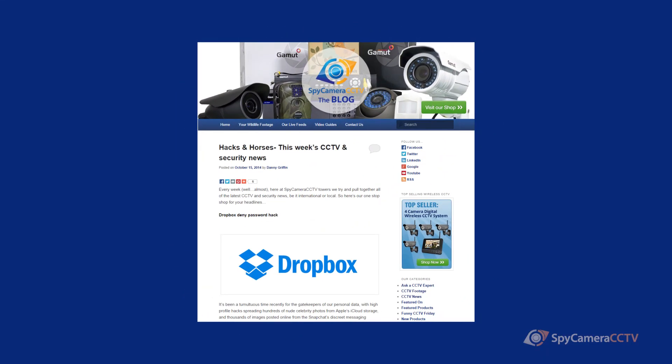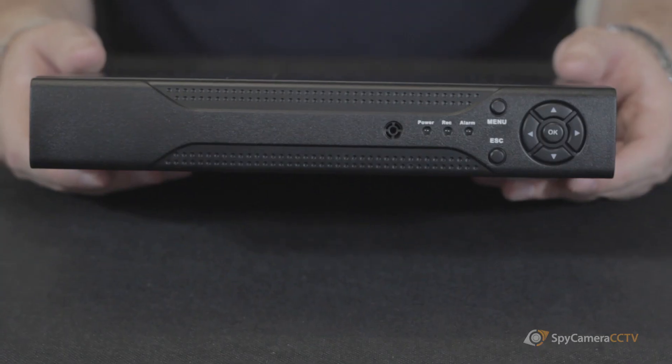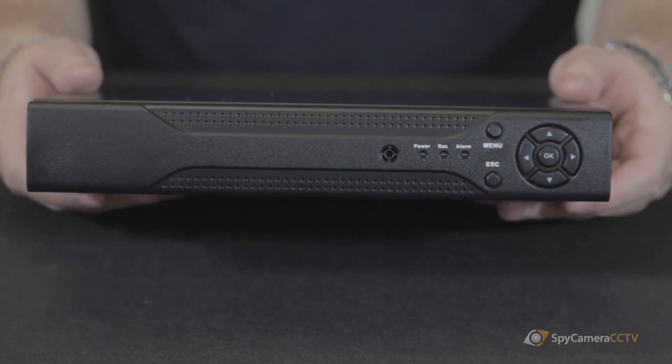For more information on setting up your IP camera system, please visit our blog or watch our how-to videos — the links are in the description below. That was a little bit about our NVRs and how they work. For more information on our IP camera systems, please visit our website at spycameracctv.com.